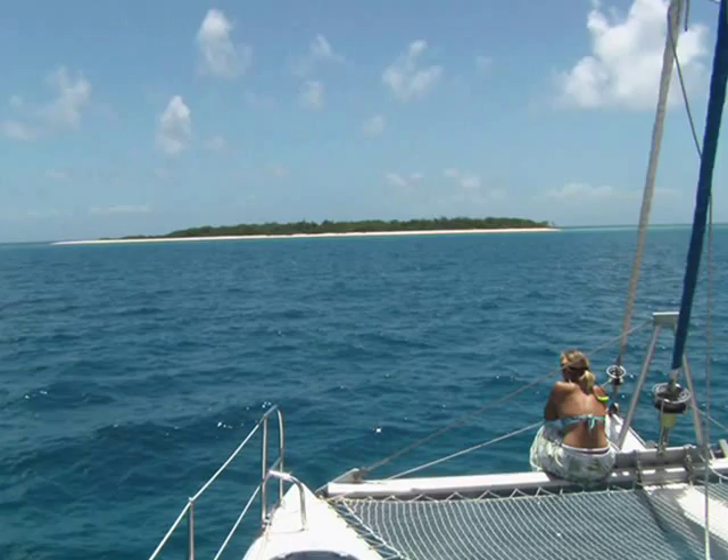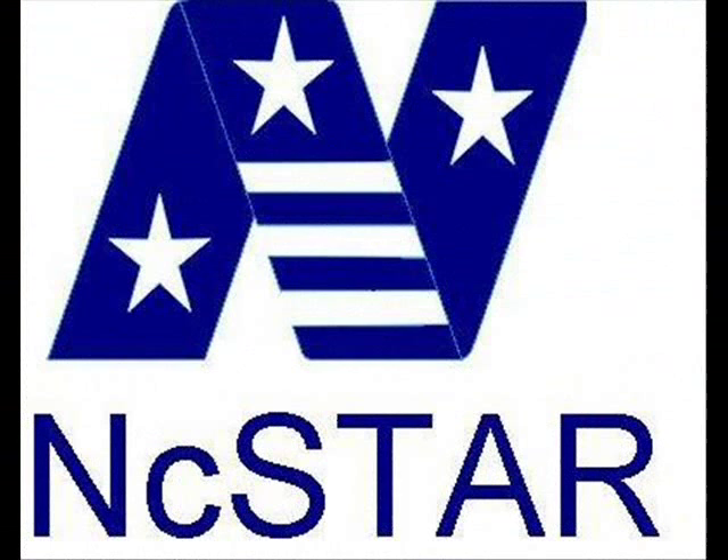Nature has provided a multitude of beautiful surroundings for all of us to enjoy. NC Star brings you this 30 to 90 by 90 spotting scope with case to view that beauty up close and personal.